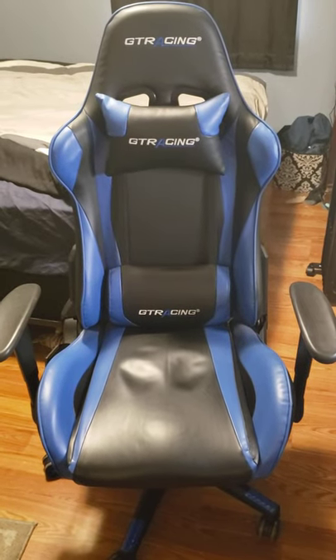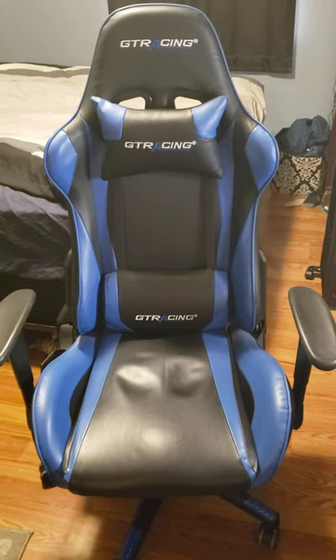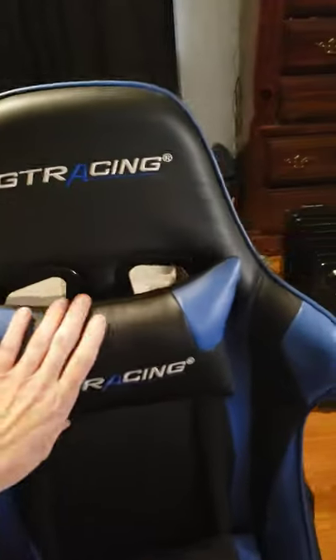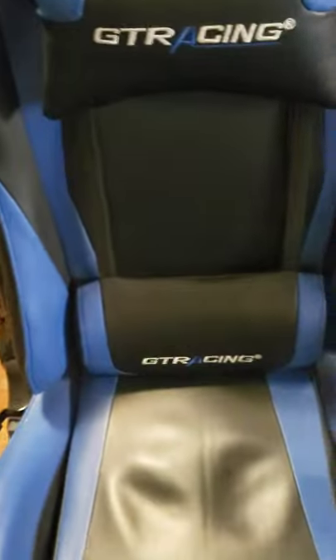I just wanted to do a quick review on the Amazon GTR racing chair. I've owned it for about a year now and it's been pretty amazing. First of all, this is totally adjustable, just like the DX Racing — up and down. Same with the lumbar support; it's a little bit adjustable but it's kind of tight.